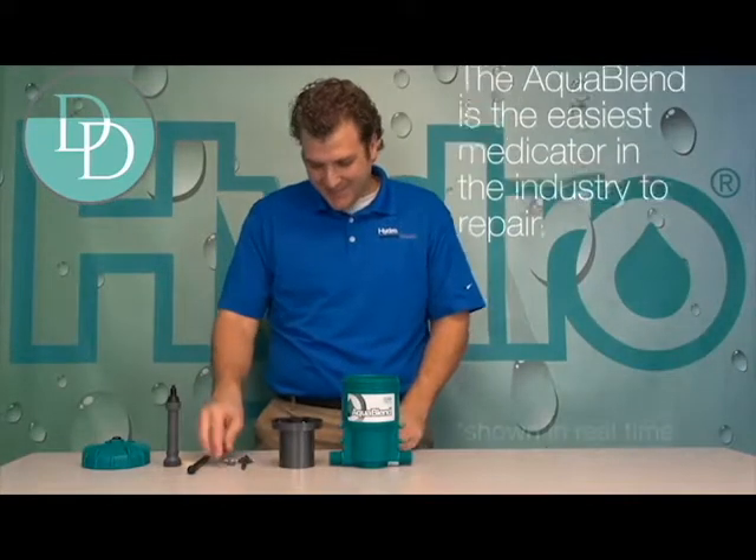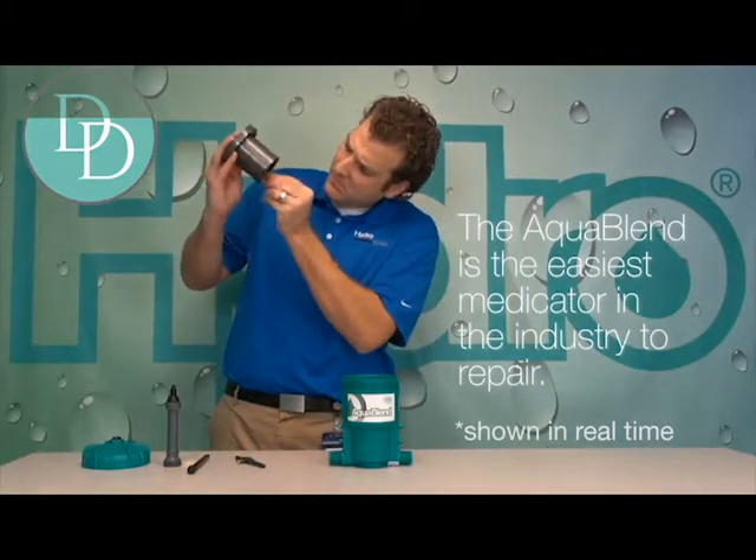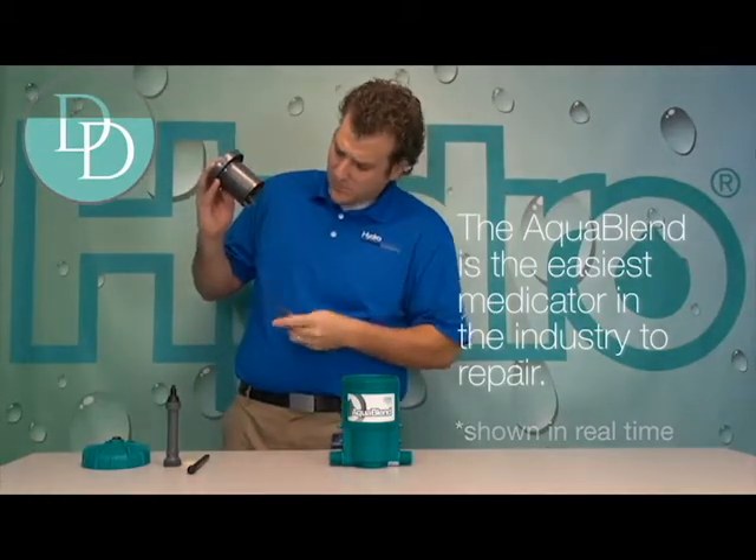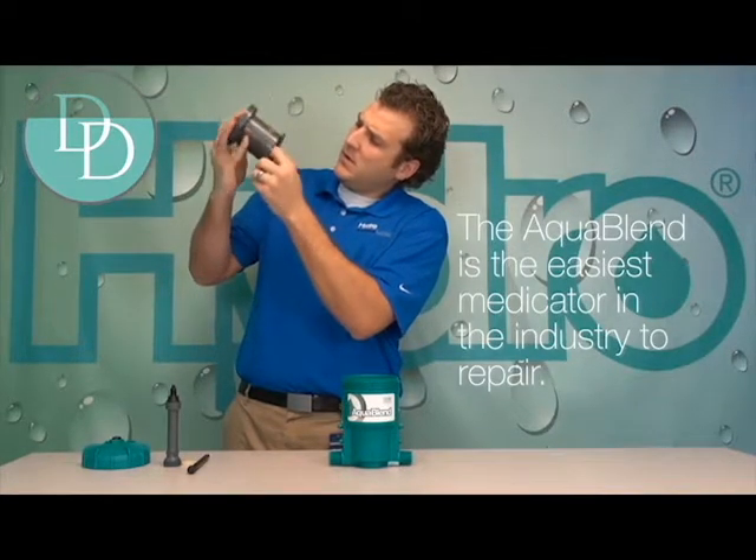And when it comes to maintaining the AquaBlend, it is hands down the easiest medicator in the industry to repair. In most cases, the AquaBlend can be completely taken apart and reassembled in less than a minute.